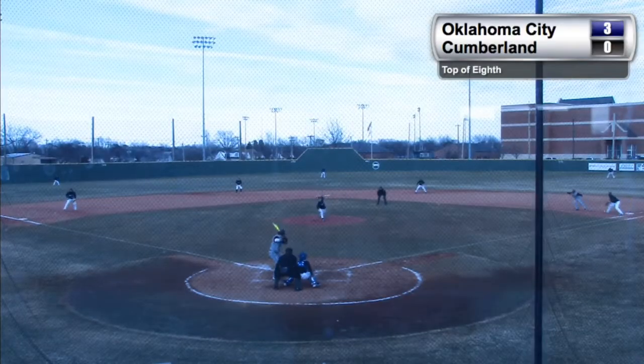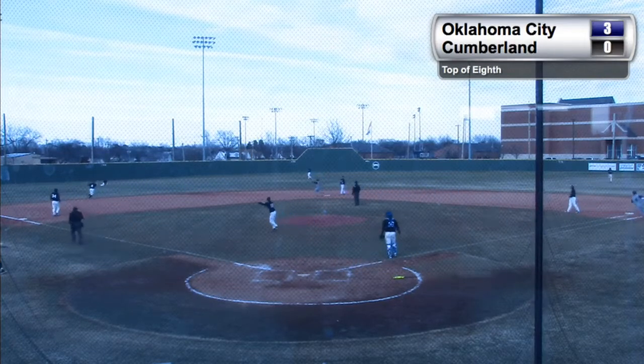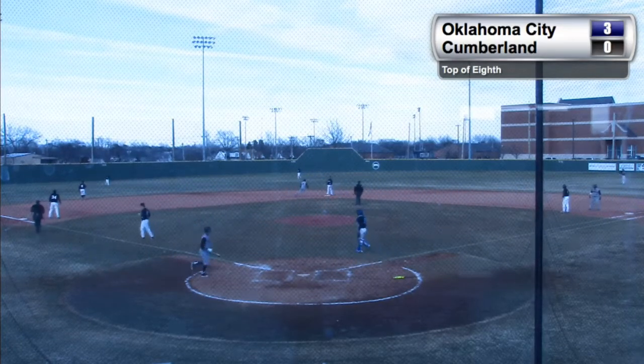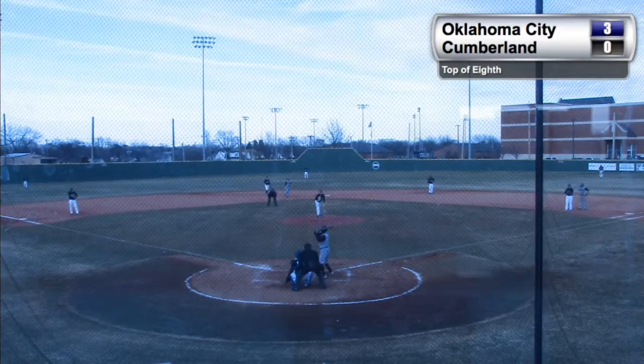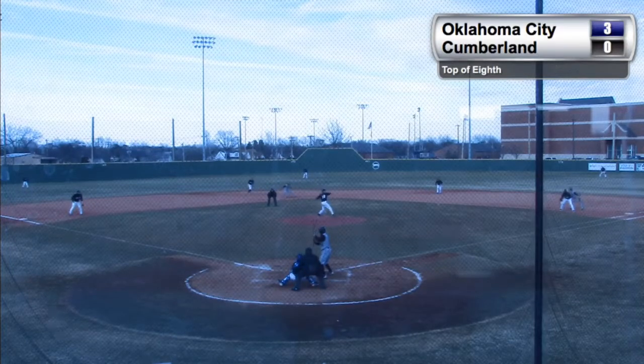Flat to the plate. This one slapped out to left field, another grounder — holding up at second is Smith, Saunders with the base knock. Wind blowing in slightly from the northeast at about 10, so it's blowing in from center.